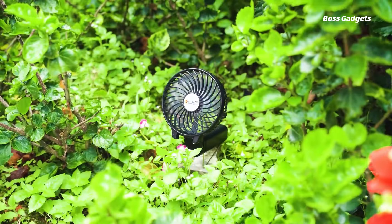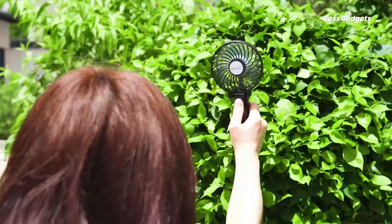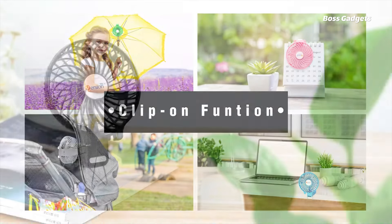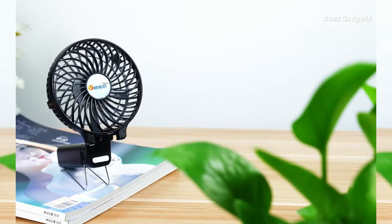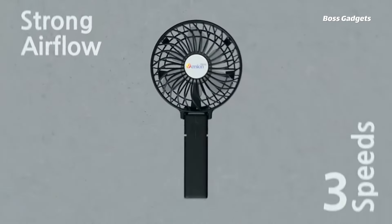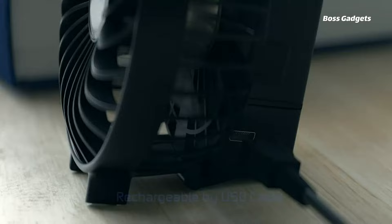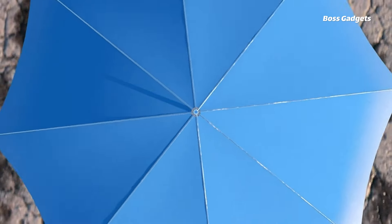Beat the heat anywhere with the ultra-portable Versientech Mini Handheld Fan. This compact yet powerful personal cooling device is a must-have for summer travel. Packing a high-speed 3,600 RPM motor and six fan blades, the Versientech delivers an impressive high-velocity airstream up to three meters away. Its unique folding and clipping design lets you grip it in your hand, set it on a table, or attach it to umbrellas and surfaces for hands-free cooling. The USB rechargeable battery ensures all-day use, and its small size tucks away in bags and pockets until needed.